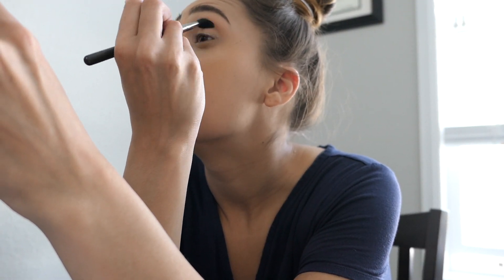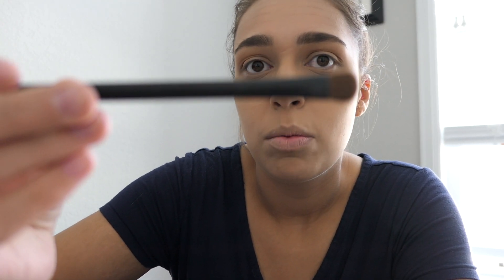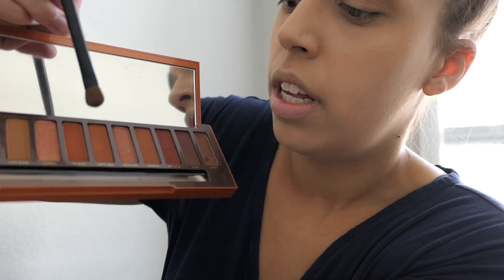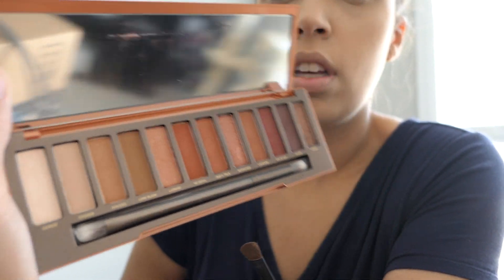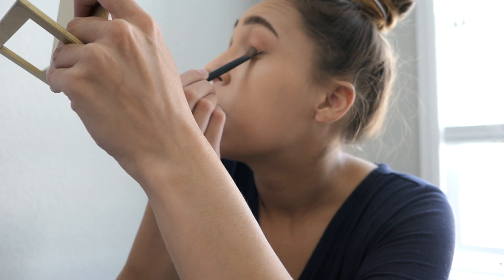I'm using my MAC 224 blending brush to kind of darken up the crease with that color. I don't remember what this other brush is, but I'm going to go in and take He Devil — it's like this super super red color — and put it on my lid. Then I'm just going to take that blending brush from Morphe and blend those together.